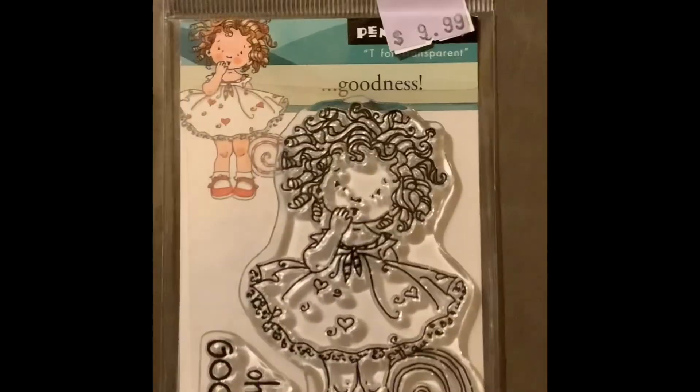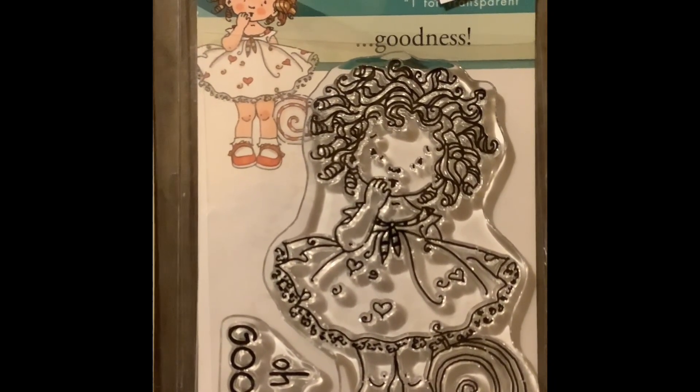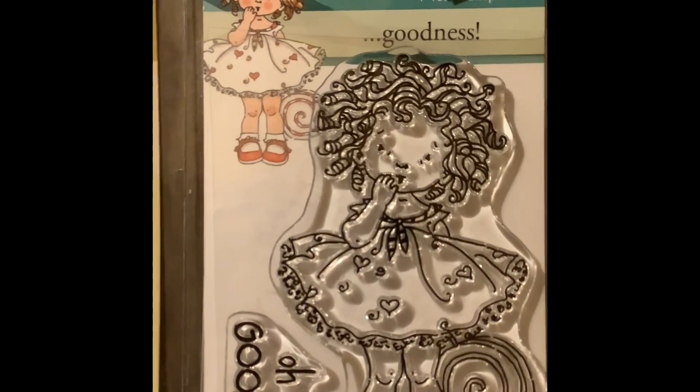And this little stamp says 'oh my goodness' — I see that all the time, so I thought I really needed to purchase this stamp also.